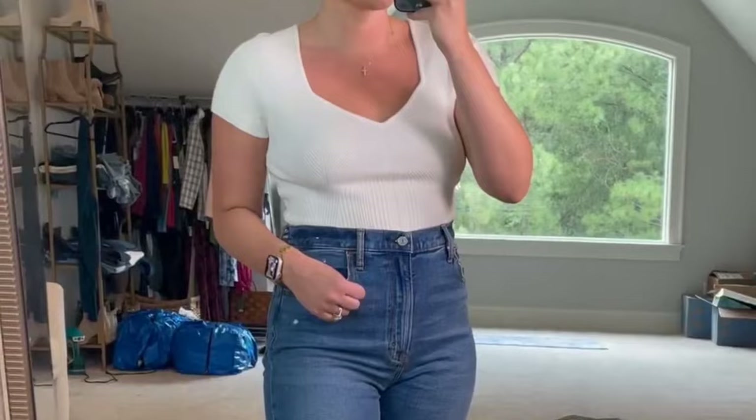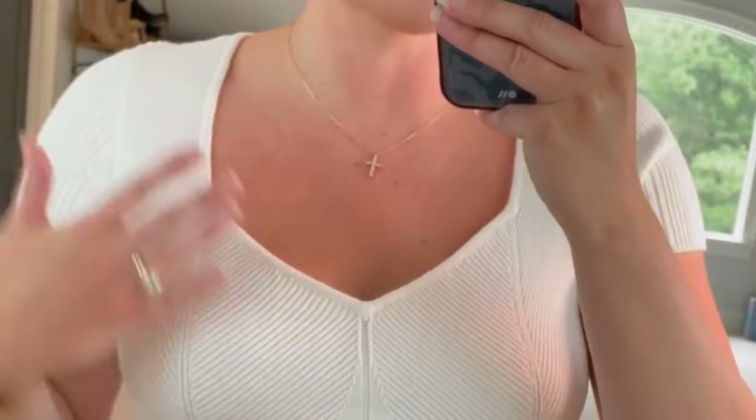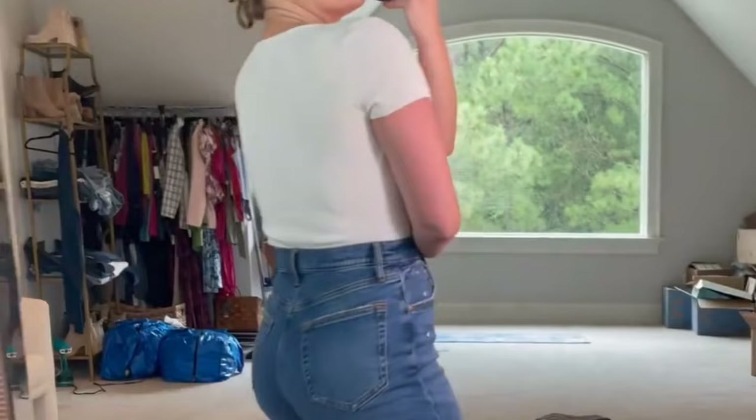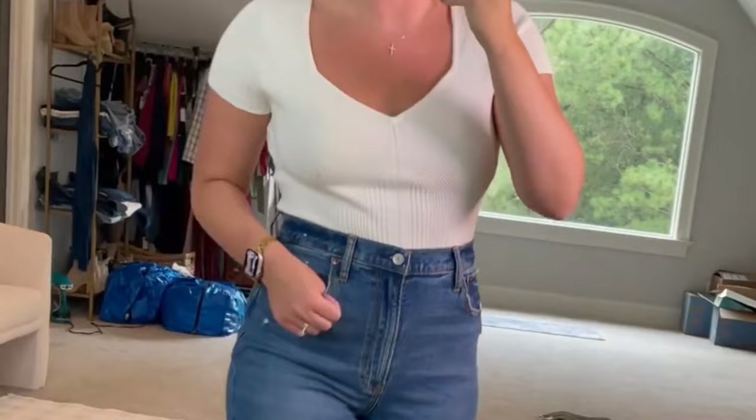This sweater bodysuit is adorable. I love this creamy white color — the neckline is so flattering, and just the details. It's very flattering and snatches you in with really cool details. It's a very soft, stretchy sweater fabric. It comes in a bunch of colors — I love this creamy white, and the light greenish sage is gorgeous too. I love this with jeans. It's just a great basic to have in your closet for fall.